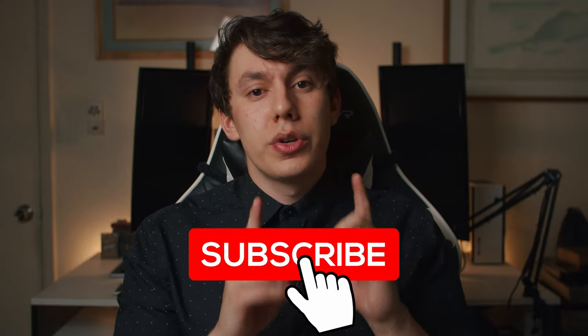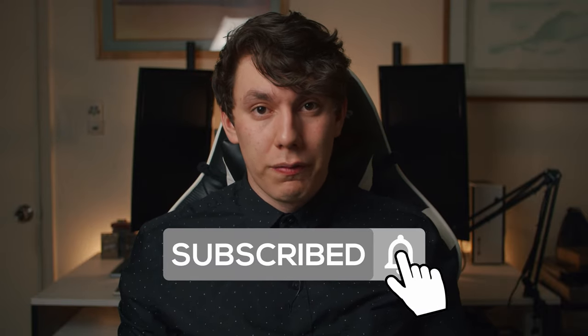Remember though, this is all speculation, so make sure to subscribe to ensure you are informed when everything is finally confirmed.